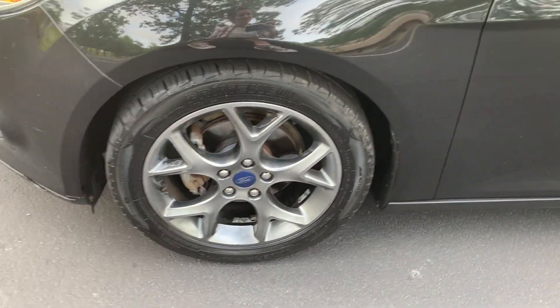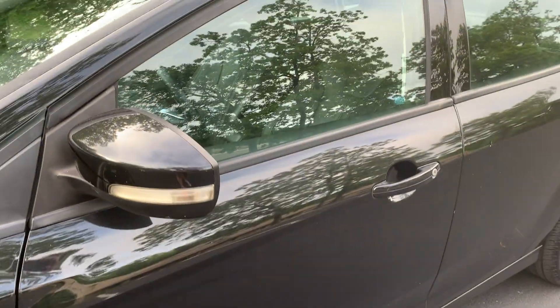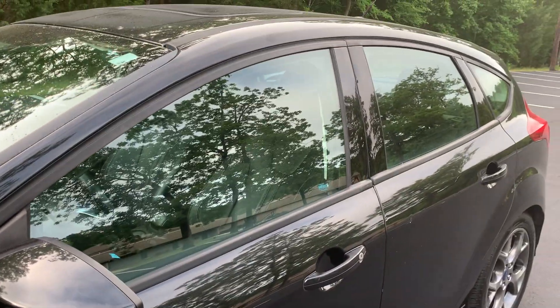Clean alloy wheels with a matching set of Primewell tires, factory tint.